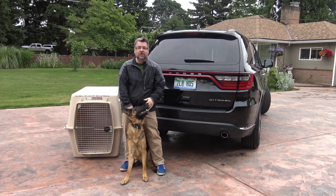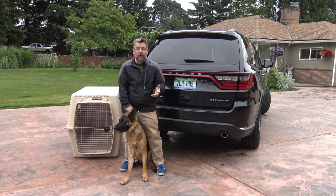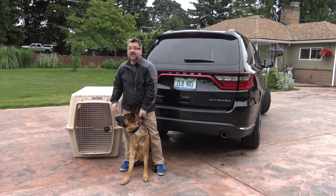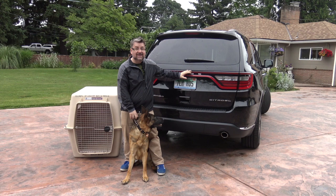Thanks guys. I'd like to introduce you to my German Shepherd, three-year-old Luna. When we travel with her, she's a very big dog. I always recommend putting your dog in a crate when they're inside the vehicle, and this is one of the vehicles that Luna fits inside.